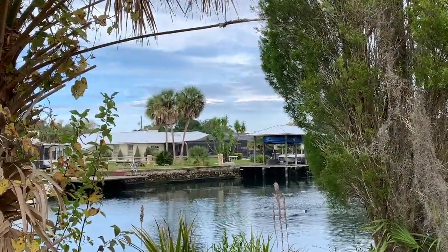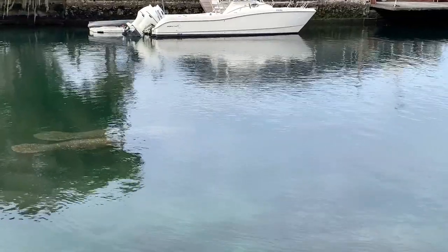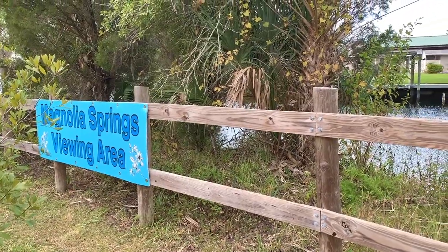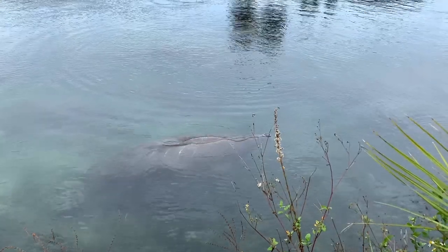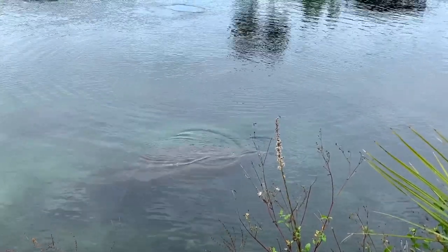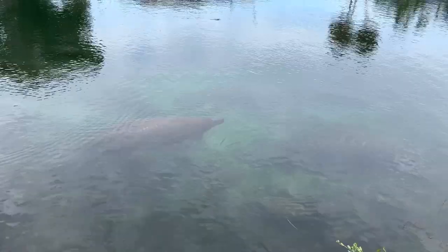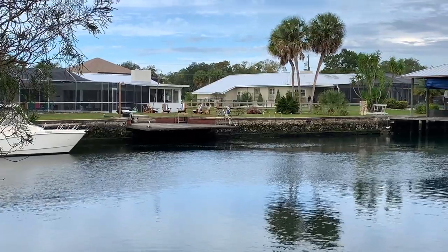Unlike the springs, the water in this canal is darker, making it a challenge to see the manatees. But we could tell there were dozens of manatees because they bobbed up and down the water's surface to come up for air. One helpful tip from a volunteer: bring polarized glasses, which takes the glare off the water's surface helping you see the manatees better.